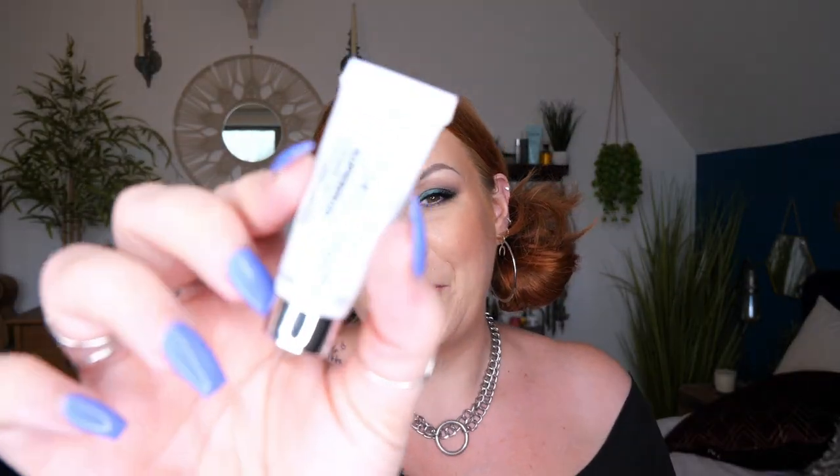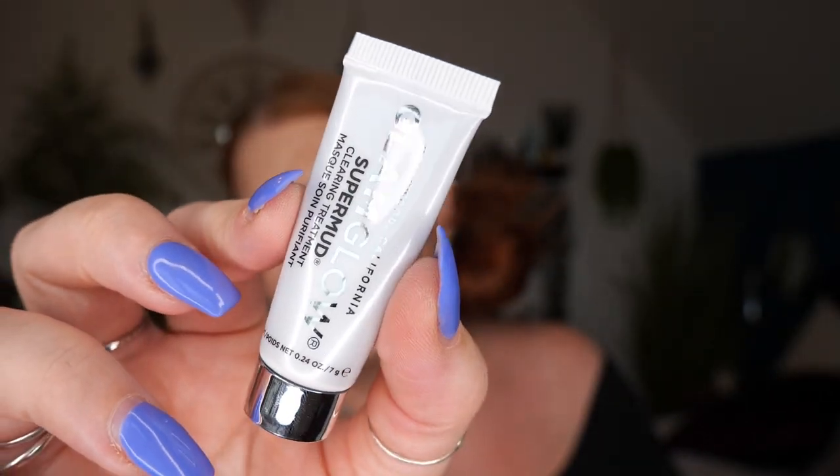And then lastly, we've got a GlamGlow SuperMud treatment mask. Sit back, relax, and enjoy the mud — a firm Hollywood favourite. This clearing treatment provides deep relaxation whether you use it with a calming cup of tea or for bath time bliss. This mask will leave you feeling refreshed and your skin reawakened. So those are the products inside this gorgeous Nurtured Box for both parent and baby. I'd love to hear your thoughts — please comment down below. Thanks for watching and I'll speak to you all again soon. Take care, bye!